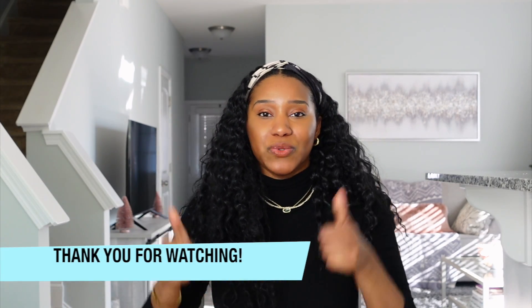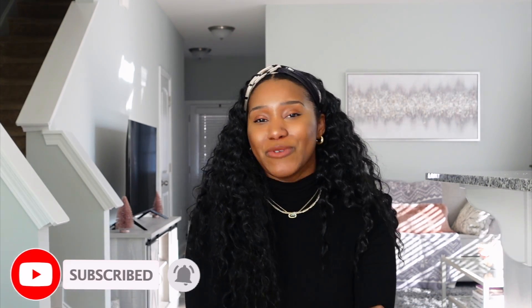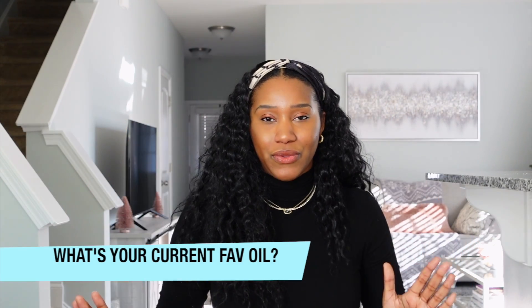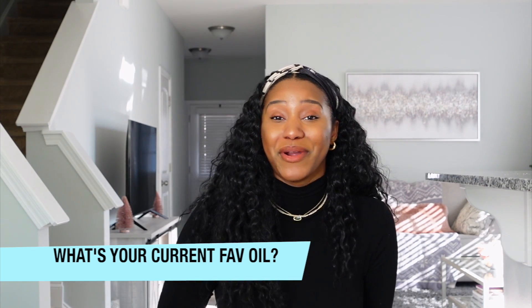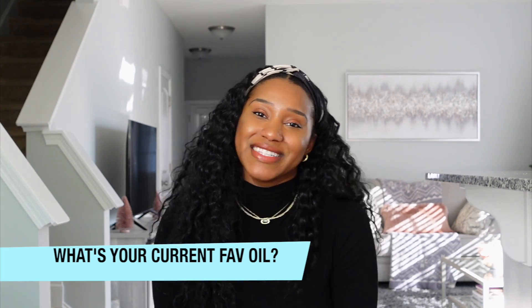If you enjoyed this video and learned something new about the wonderful uniqueness of Botana oil, be sure to like this video. If you are new to my channel, hit that subscribe button and don't forget the bell to stay in the loop for more curly chemistry content. And of course, I have a question for you: let's say you are on a deserted island for three months and you can only bring one oil — your favorite, absolute, out-of-this-world oil for your hair. Whether that's for pre-pooing, sealing, or massages — you can only bring one. What is that oil? Comment below what your favorite oil is currently.